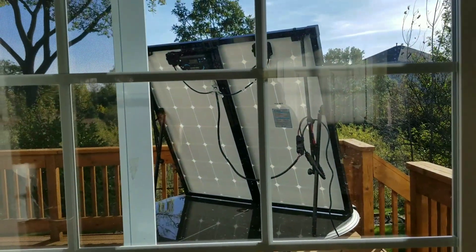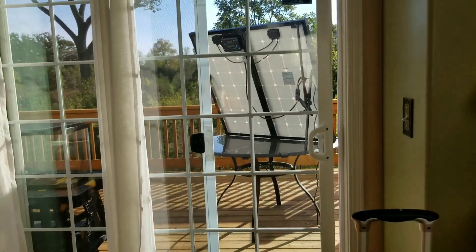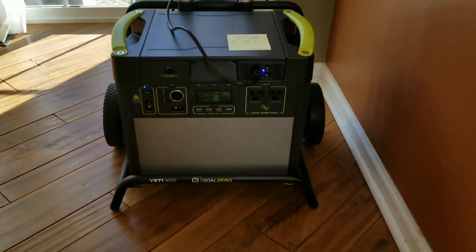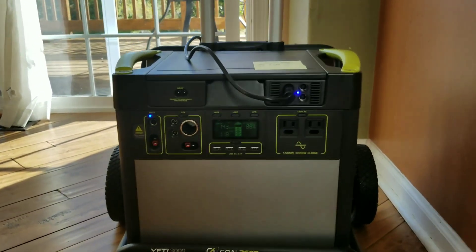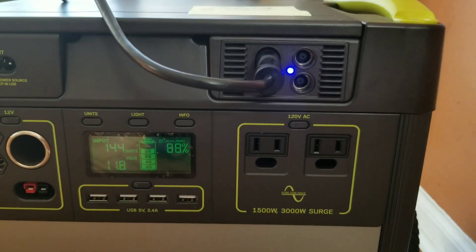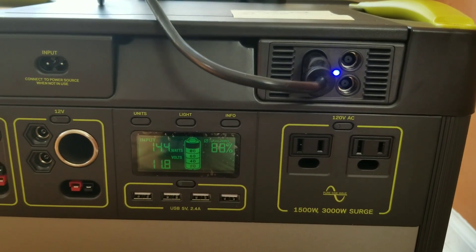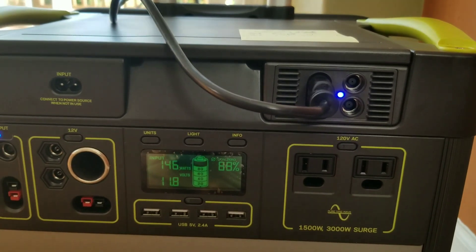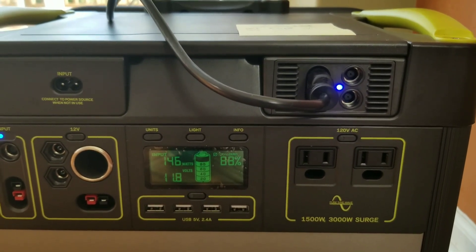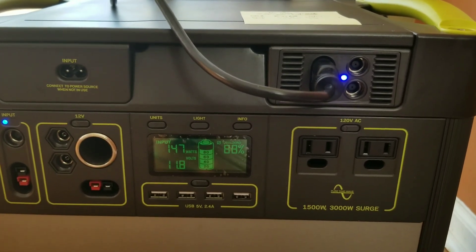I have a Renogy 200 watt solar panels outside drawing power from the sun and basically providing charge to the power station. I connected the charger to the MPPT and if you take a look there, it's charging at 144 watts — really, really good. It's only 9 o'clock in the morning and it's already able to do 147 watts.